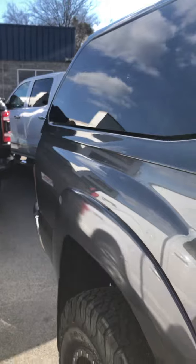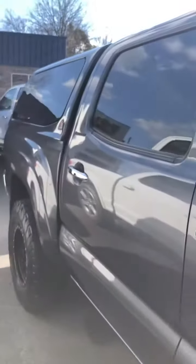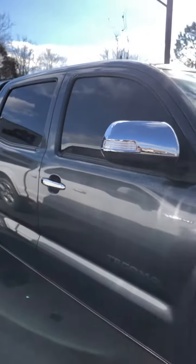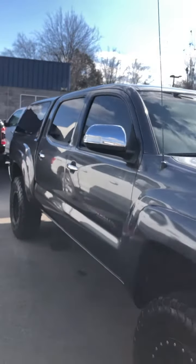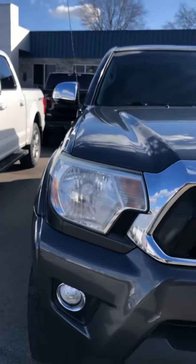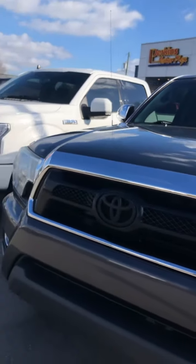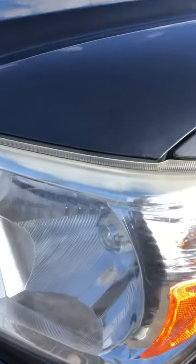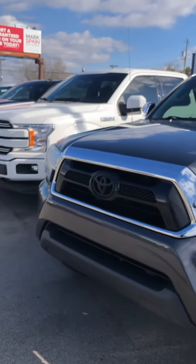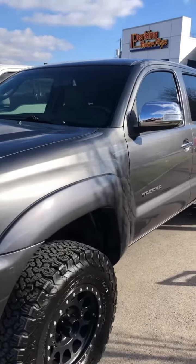Walking down the passenger side, again great tires, awesome looking Method wheels, paint looks beautiful. Coming across the nose of the truck, your headlights are nice and clear. You've got just the slightest bit of clouding up in the very top of the headlight, but it's minor. Exterior, this truck is easily a nine out of ten. We'll take a look at the inside.